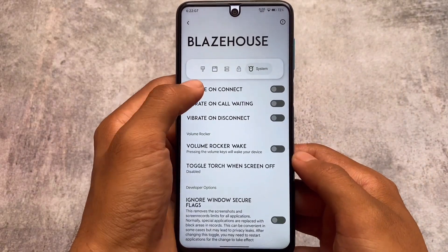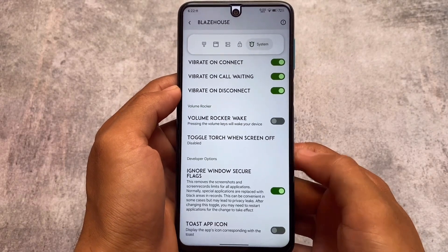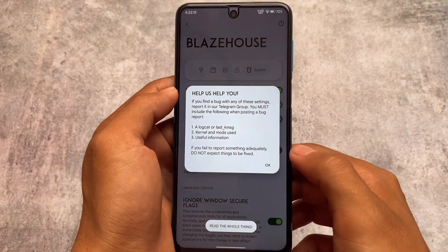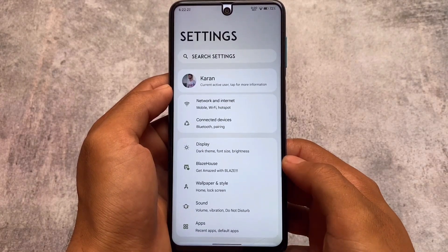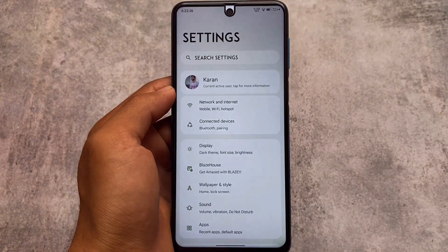One more interesting feature is 'Ignore Windows Secure Flags' — you'll be able to take screenshots in restricted apps, which is nice. These were all the things I wanted to let you know, and I hope you will love this ROM. All credits to the developers. That was a pretty short and simple video — see you in the next one, goodbye.